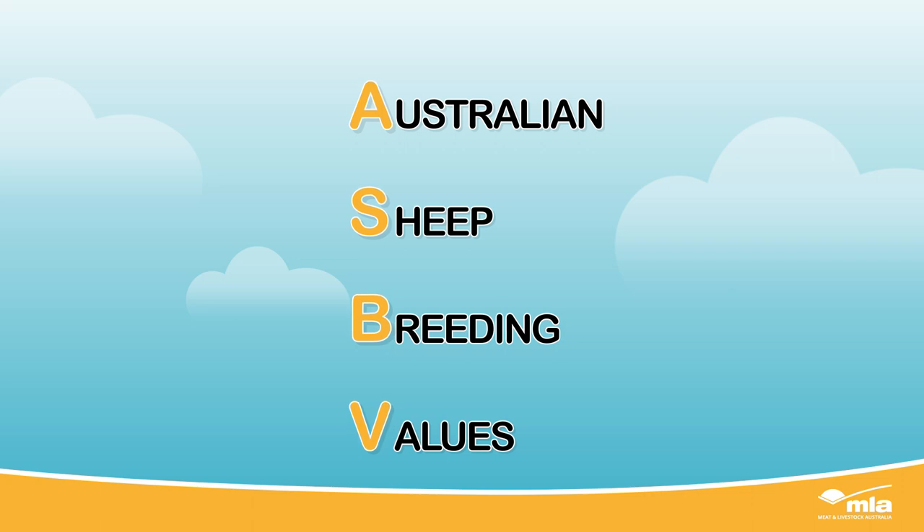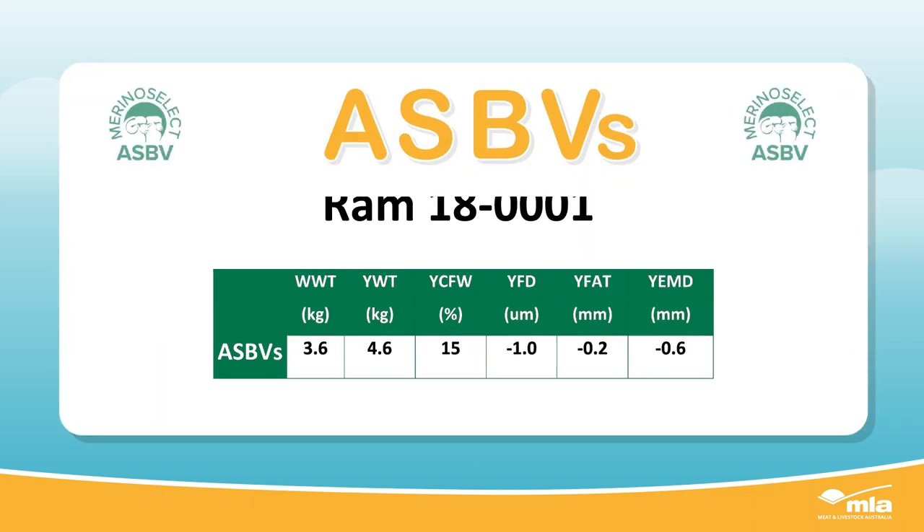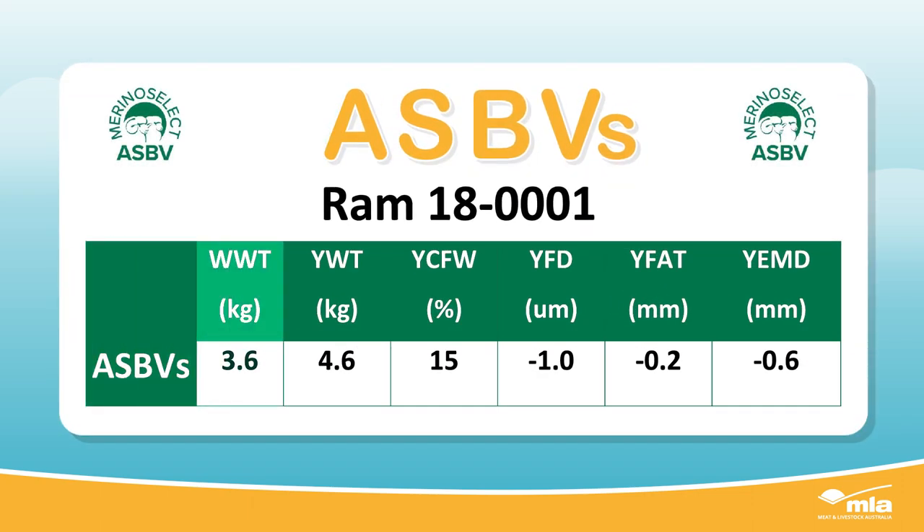We do this with Australian Sheep Breeding Values, or ASBVs. They're the best prediction for an animal's genetic merit for a particular trait, and an indication of how an animal's progeny will perform.